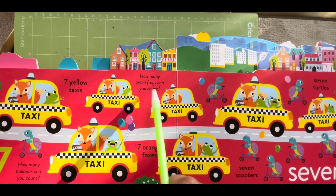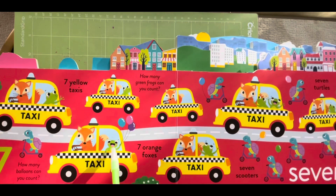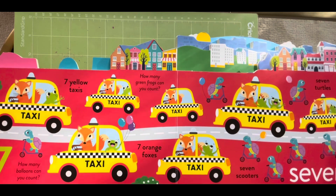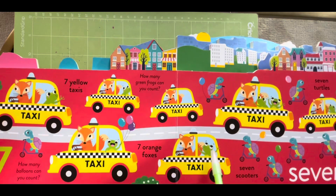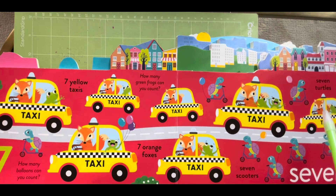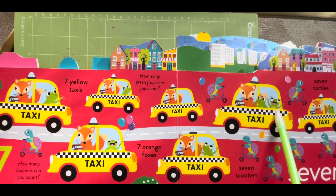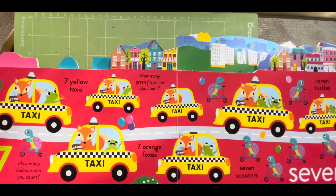How many green frogs can you count? One, two, three, four, five, six. Where is the seventh one? Again, we count: one, two, three, four, five, six. Here are two — and this seventh one!